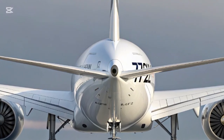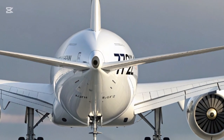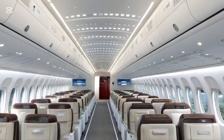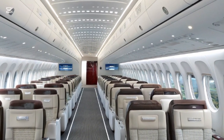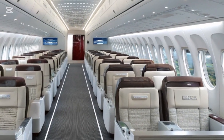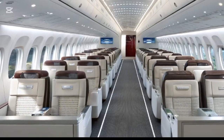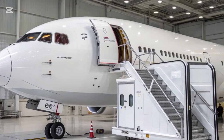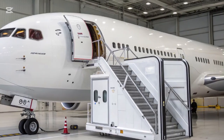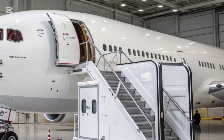From the tarmac, the 777X looks every bit the part of a next-generation flagship. Its engines, the powerful GE9X from General Electric, are the largest and most fuel-efficient jet engines ever mounted on a commercial aircraft. With a diameter larger than a Boeing 737's fuselage, each engine delivers a perfect balance of power and efficiency, significantly reducing emissions and noise.